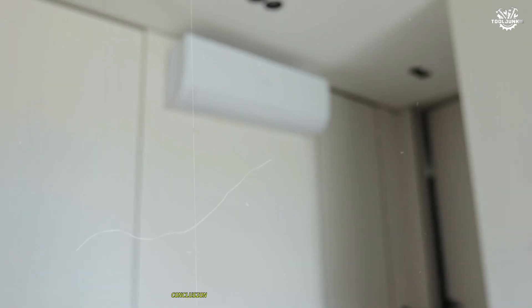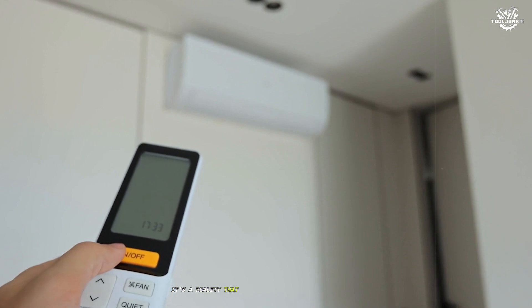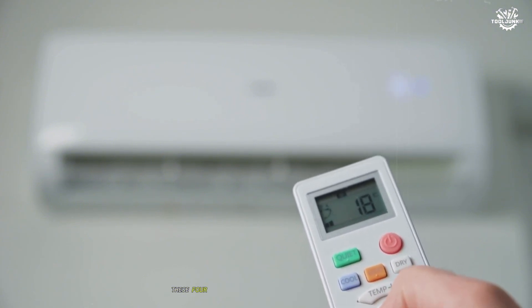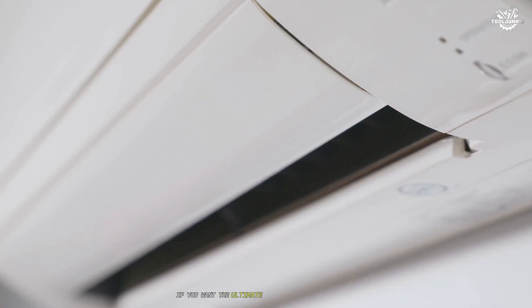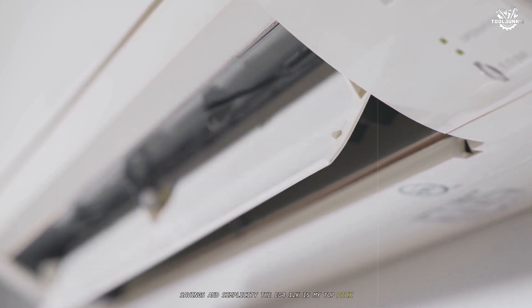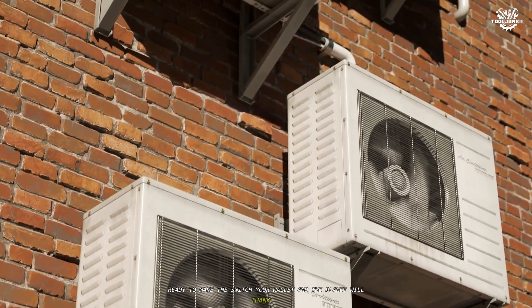Solar air conditioning is no longer a dream — it's a reality that can transform your home's comfort and efficiency. Whether you're just starting your solar journey or looking to upgrade, these four units represent the best options available today. If you want the ultimate combination of performance, savings, and simplicity, the EG4-12K is my top pick. Ready to make the switch? Your wallet and the planet will thank you.